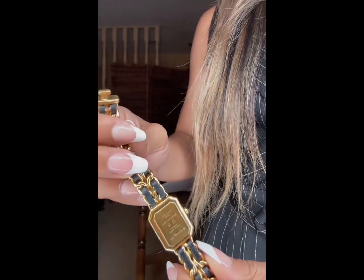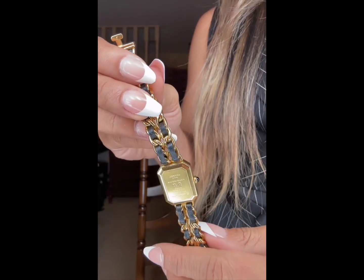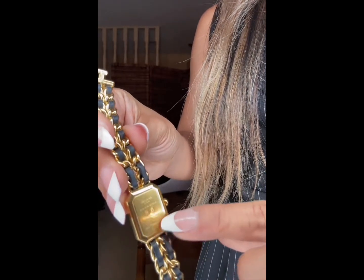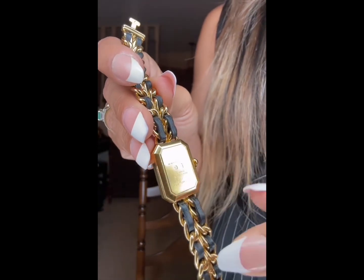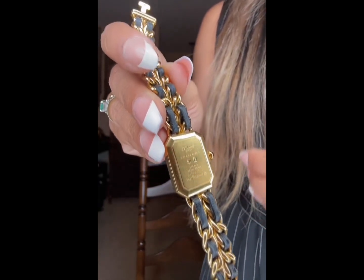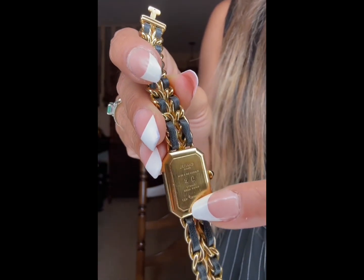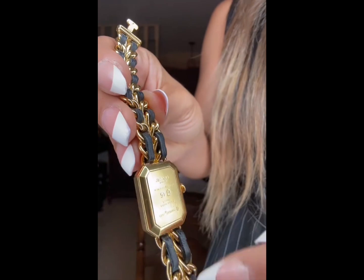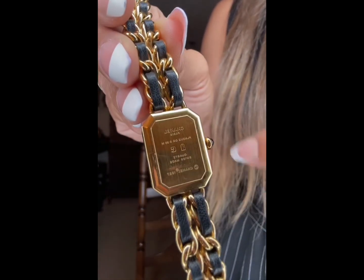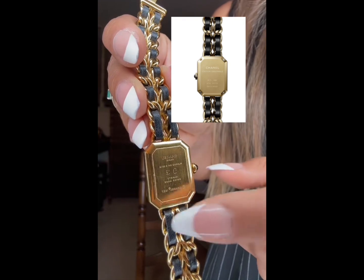Chanel watches have a serial number but no style or reference number, unlike Chanel bags. I was looking into what the 'US' code means — another person has one with the code 'EJ' and a different number, but there's no reference indicating what year it's from. The only way to know it's vintage is the 1987 marking here, and the different engravings — the latest Chanel watches don't have '1987' and are much more plain.